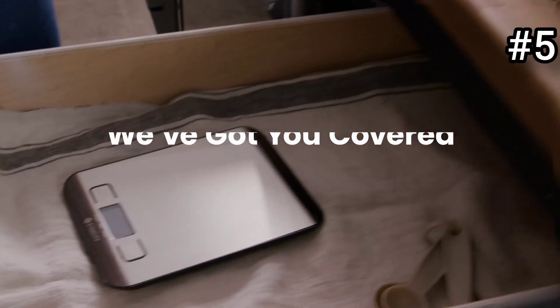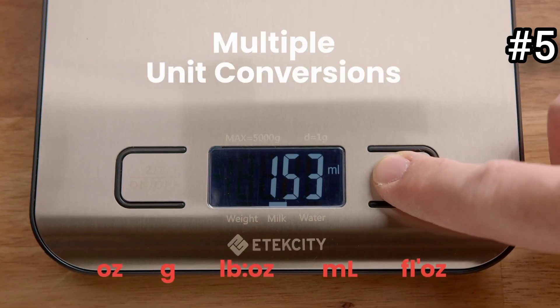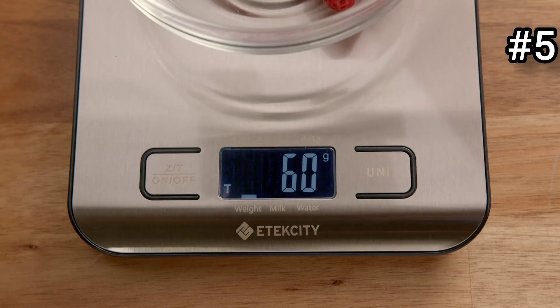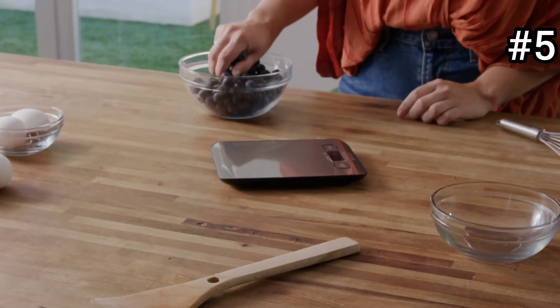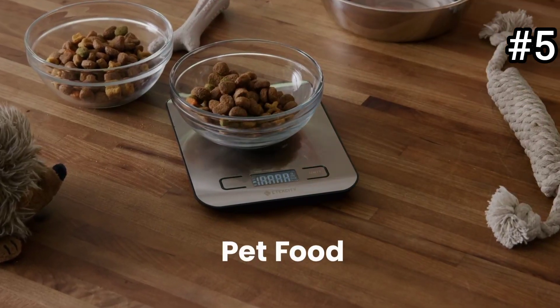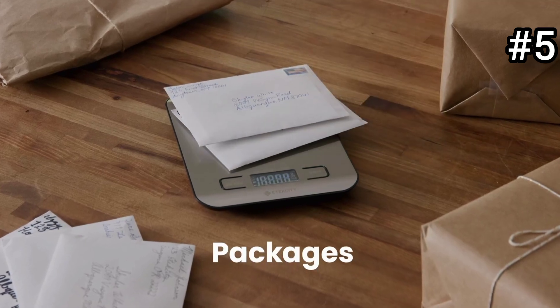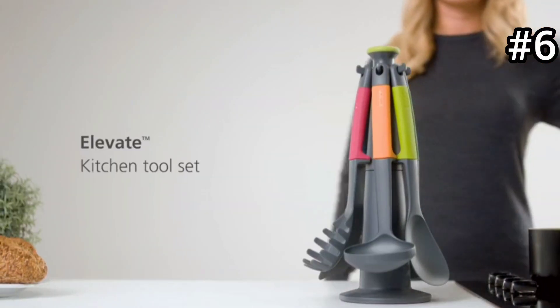This one is a must-have kitchen accessory for precise cooking and baking. The digital food scale provides accurate measurements in both grams and ounces, ensuring precise results for all your culinary endeavors. Whether you're baking delicate pastries or preparing a common meal, this scale is your reliable companion. The easy-to-read LCD display offers clear visibility, while the medium size makes it suitable for various kitchen tasks.